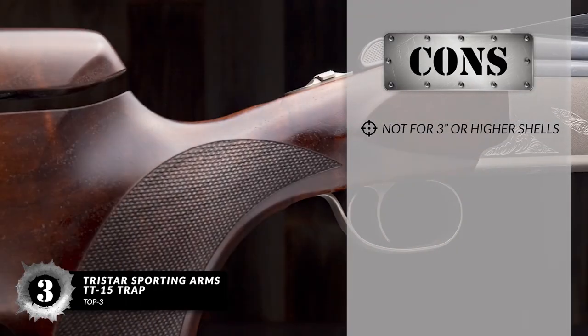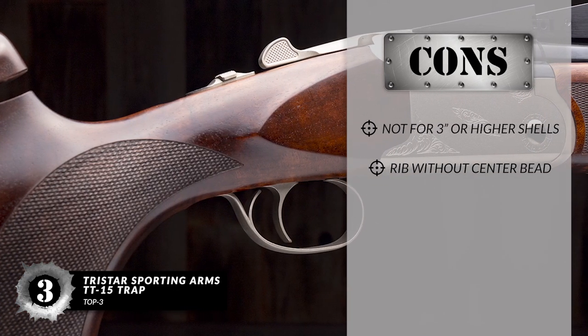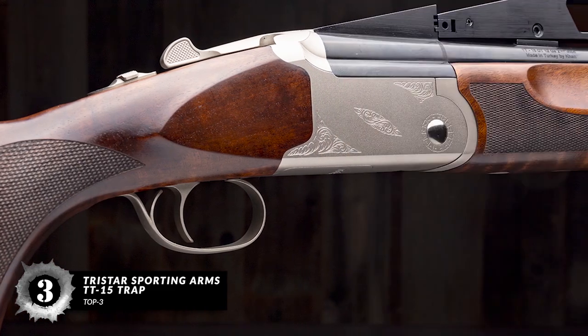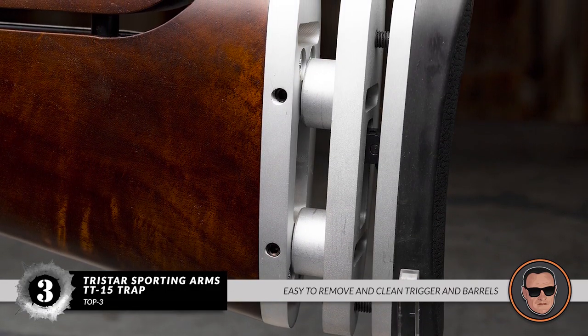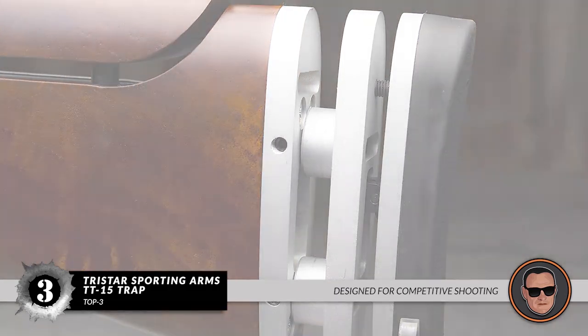However, it's not for three-inch or higher shells. The rib should have a center bead. And it's heavier than most over-under shotguns at 8.9 pounds. The bottom line is: the comb height and LOP can be adjusted instantly. The drop-out trigger and barrels are easy to remove and clean. And it's selectively designed for competitive shooting.